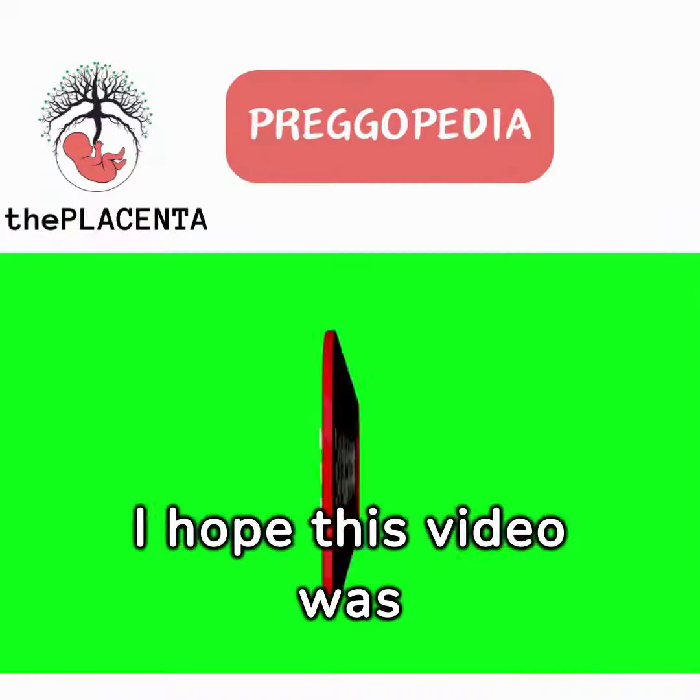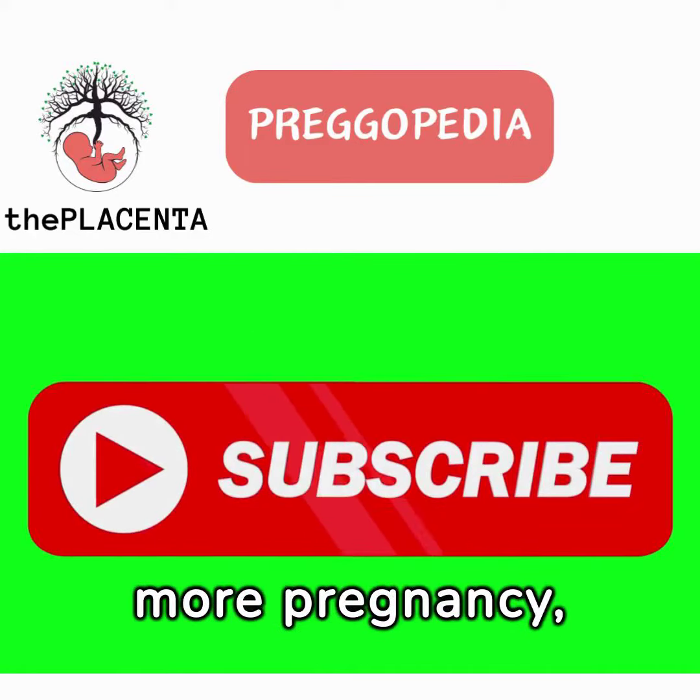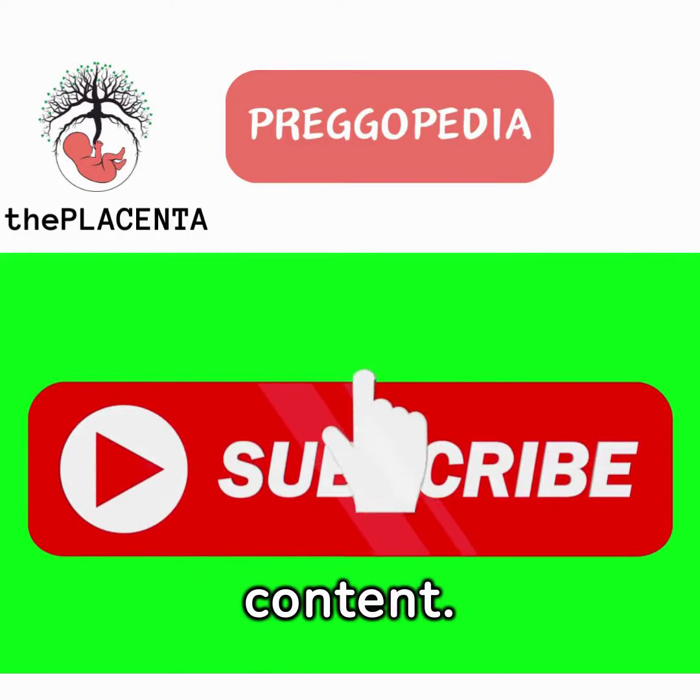I hope this video was helpful. Subscribe to Pregipedia for more pregnancy, childbirth, and newborn care-related content. Thanks for watching.